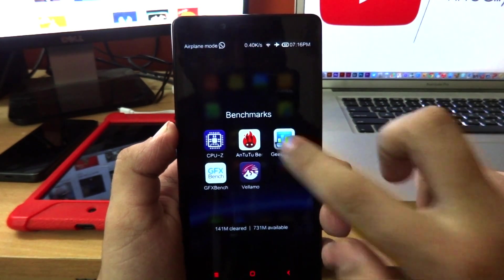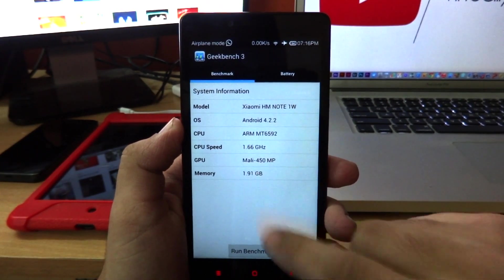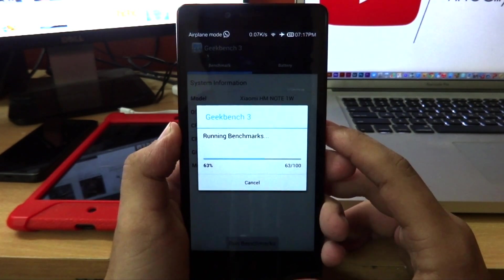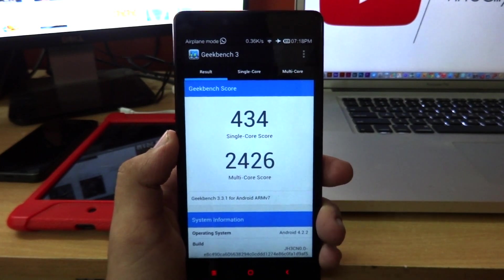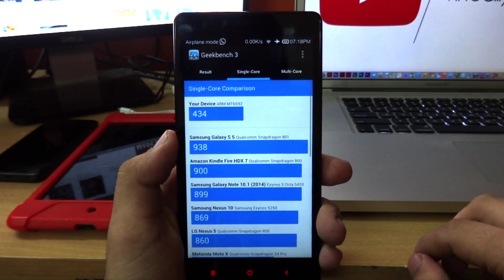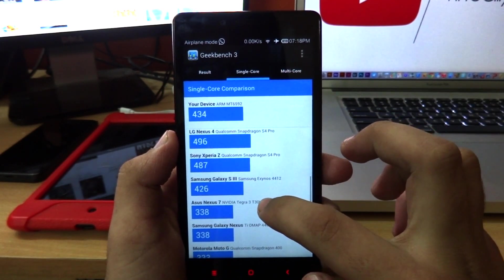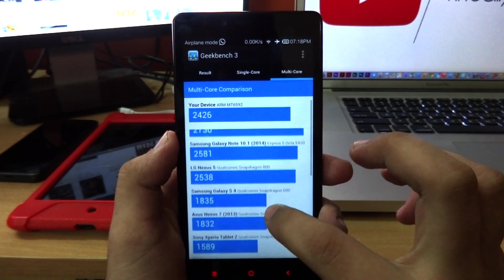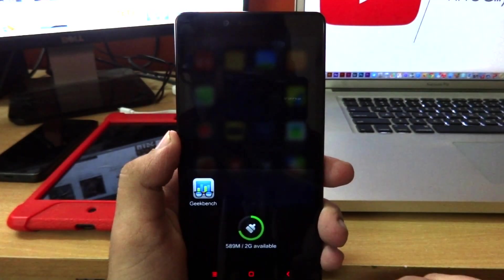After that we have Geekbench 3, which is a very famous benchmarking application known for its single and multi-core score tests. The Redmi Note gets a 434 for the single-core test and 2426 for the multi-core test. Comparing the single-core score, it's just above the Samsung Galaxy S3 and just below the Sony Xperia Z. For the multi-core score, it's right above the Samsung Galaxy S4 and just below the Google Nexus 5.